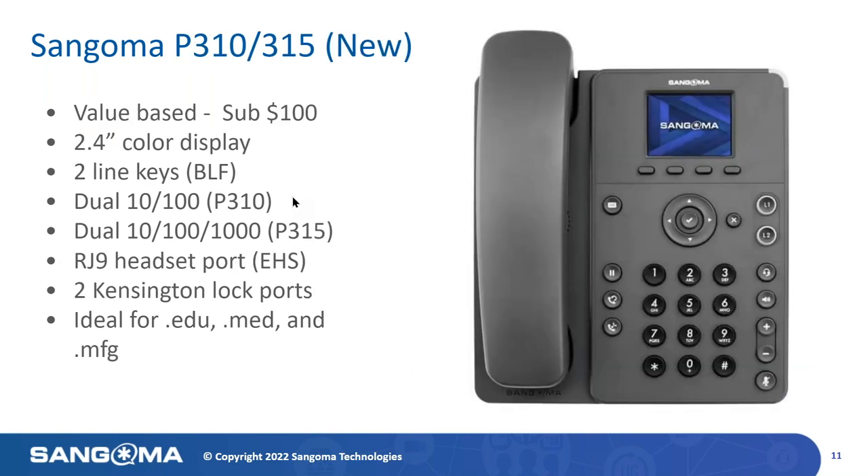New to the lineup are our value-based phones. We currently have two: the P10 and the P315. These are new — sub-$100 phones. They support a 2.4-inch color backlit display and are two-line appearances. They support BLF with the same ringing, on-hook, and off-hook state. The P310 is a standard 10/100 Ethernet device with dual ports. The P315 is our gigabit device. These support an RJ9 headset port for EHS, much like the rest of the line.